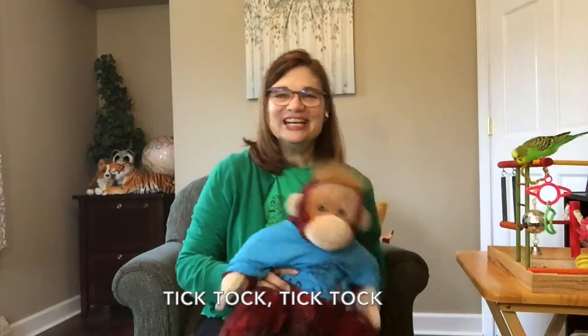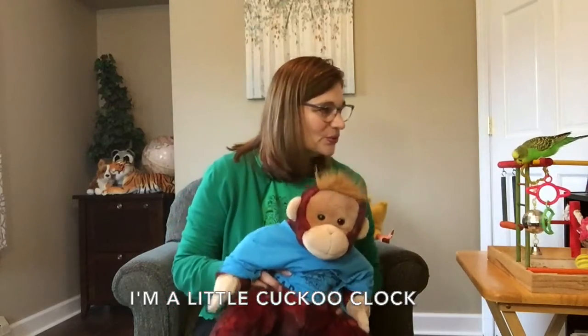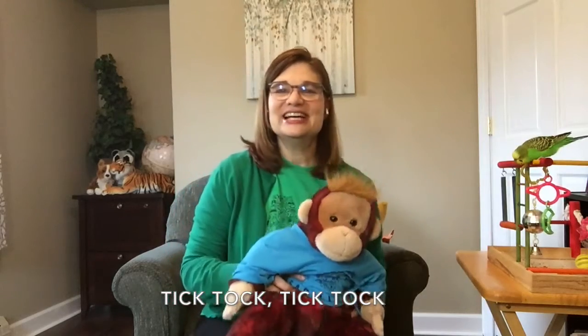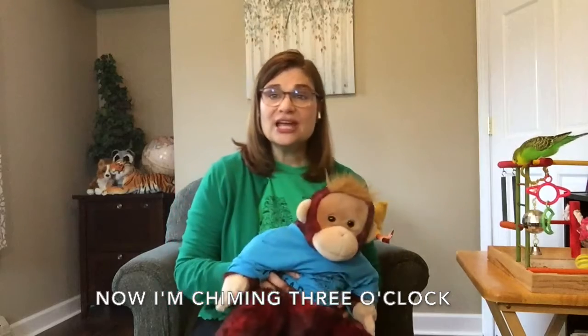Tick-tock, tick-tock, tick-tock. I'm a little cuckoo clock. Tick-tock, tick-tock, tick-tock.